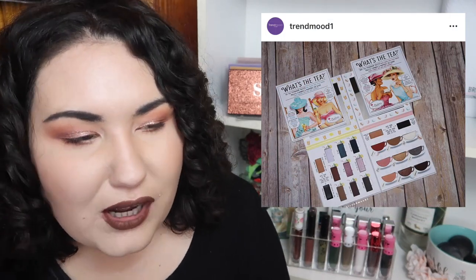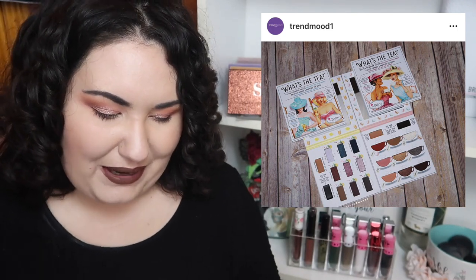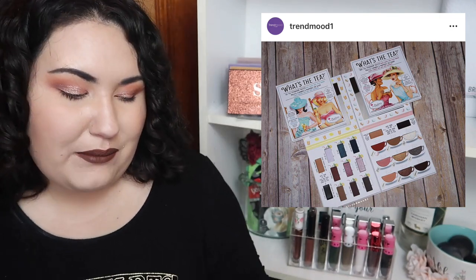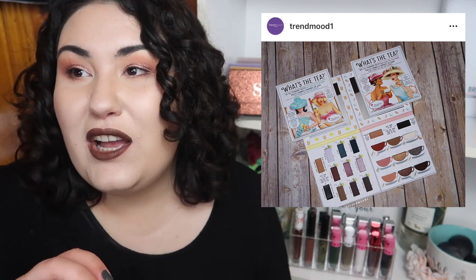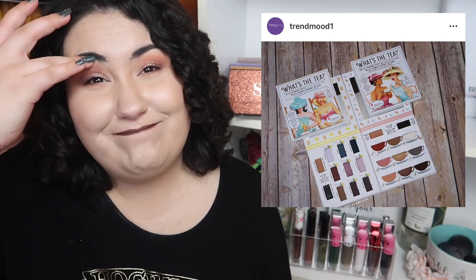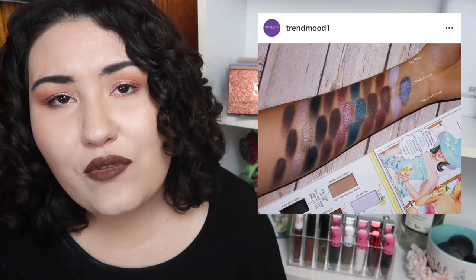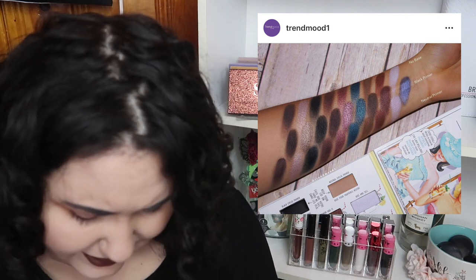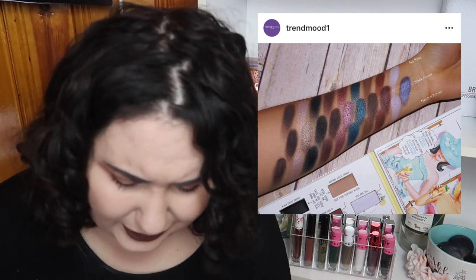The Balm always comes out with the cutest ideas for palettes but never really follows through. These two tea palettes — called 'What's the Tea' — the packaging is adorable, the whole theme is so on point, and the textures even look nice, but the colors are a bit boring. I want to redesign this palette — like a green tea color, a black tea color, an orange blossom tea. I love the concept, but looking at the swatches, it's just the same colors over and over. I love the packaging 100%, but I probably wouldn't reach for the colors.